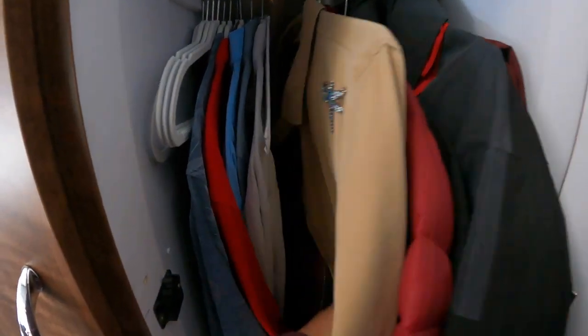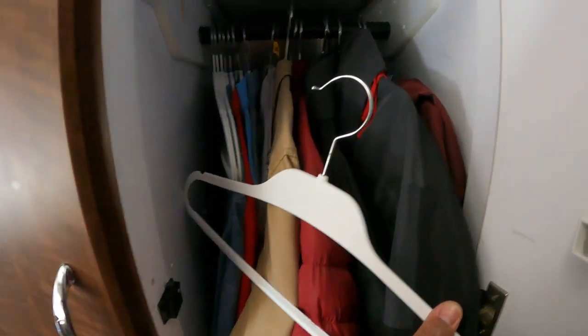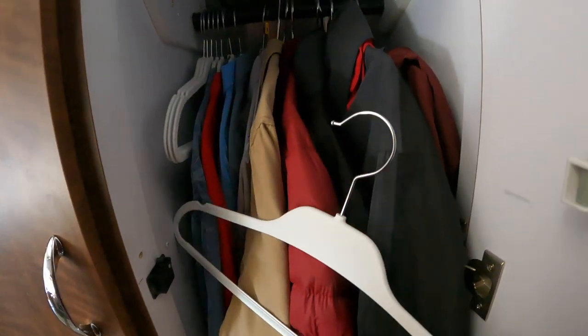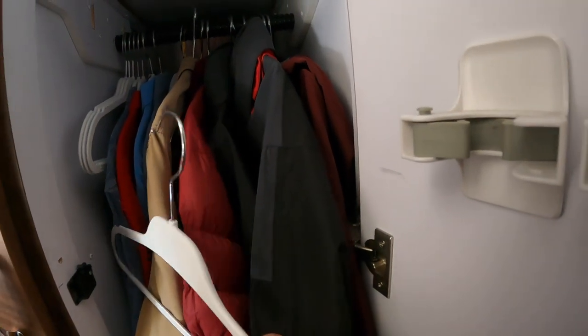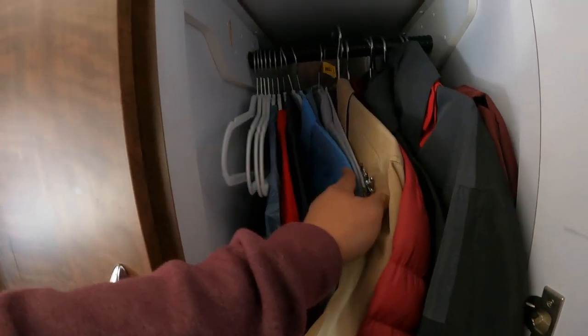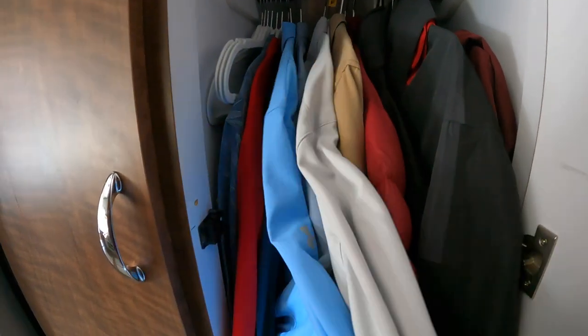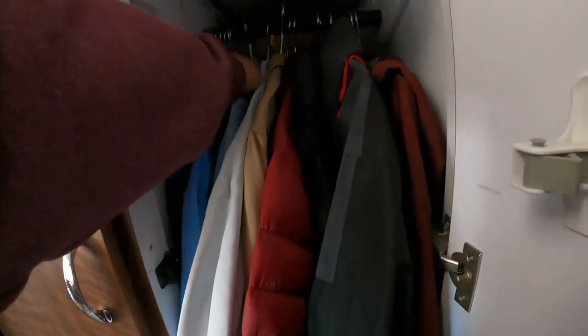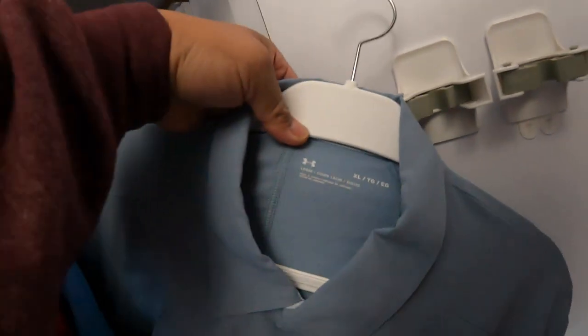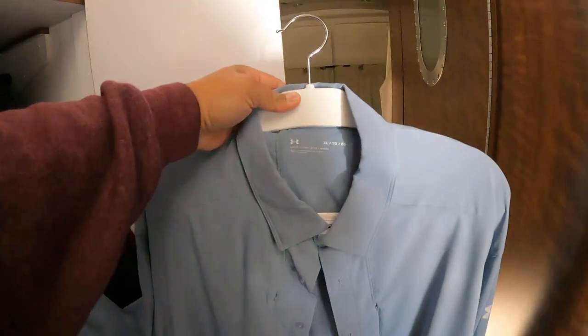Our polo jacket. And then I use these really thin plastic hangers for our shirts — I carry about two or three each for each of us. Except for me, in the summer heat I do wear these. I don't even know what brand this is — Hurley? They're long-sleeve UV 50 shirts so I don't burn myself.